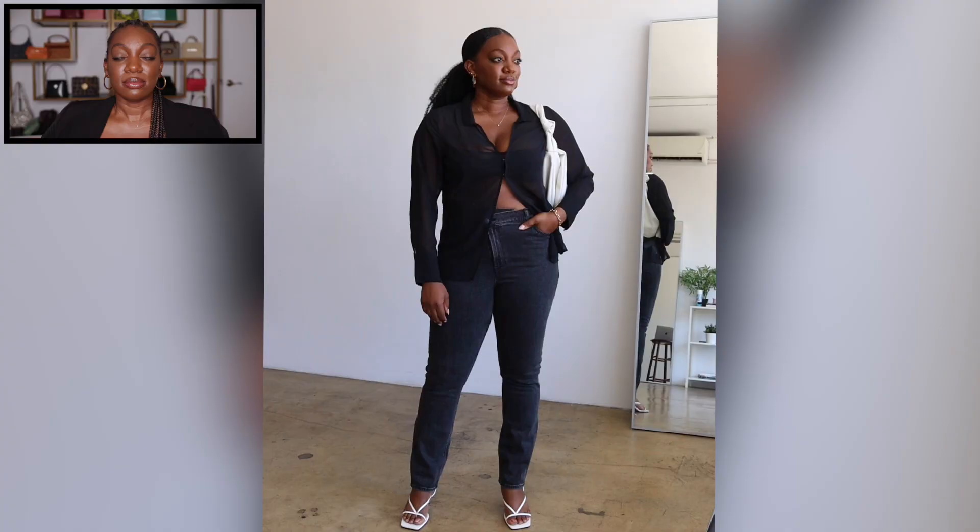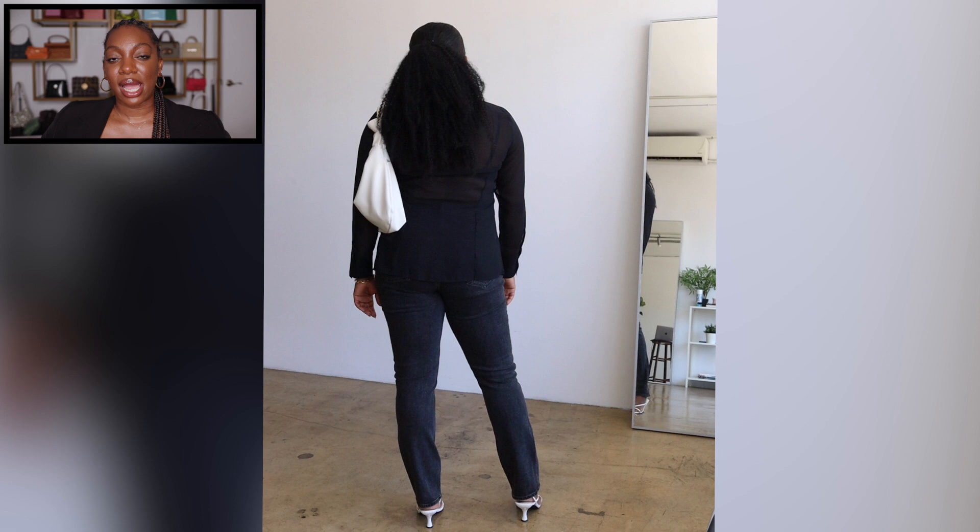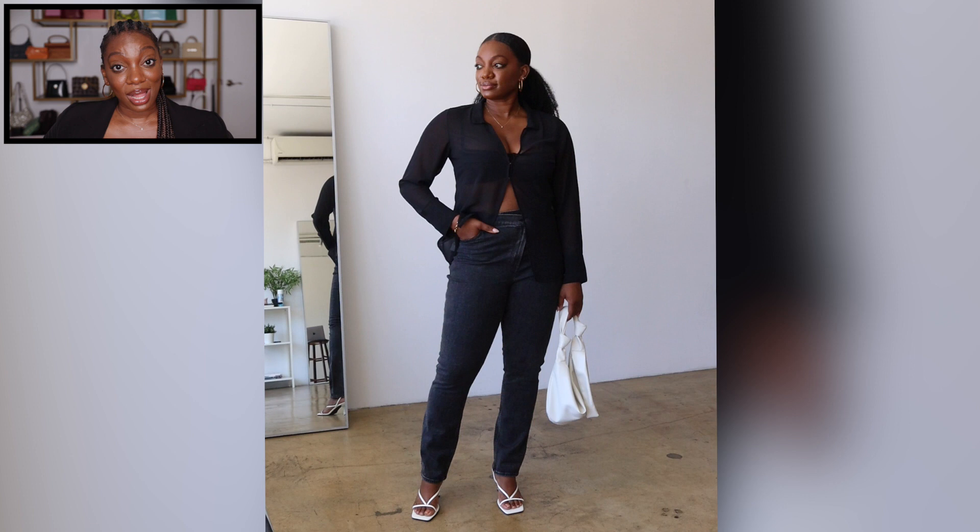For the second look I kept the top half the same and just switched out the bottom half. I went with another pair of Abercrombie jeans — their crisscross slim leg style in washed black. I don't have a pair of jeans in this particular shade of black at this high rise and slim leg cut, so it was something I wanted to add to my closet. Because the look was pretty black, I paired it with white sandals from Amazon — they are Bottega dupes — and a white bag from Express. Jean outfits are honestly some of my favorites.